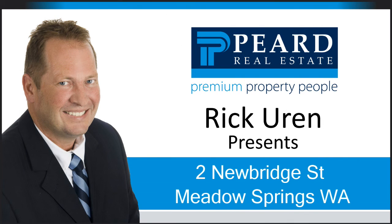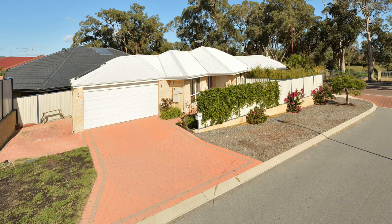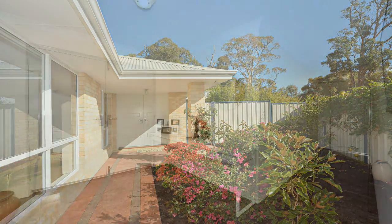Rick Uren presents two Newbridge Street, Meadow Springs — an executive home with absolute golf course frontage. Seize this gem of a chance to secure this property while it still exists.